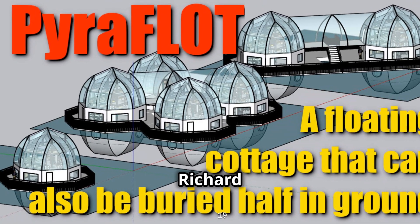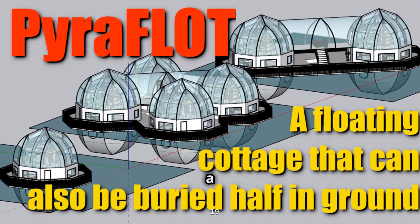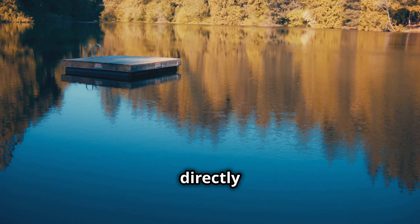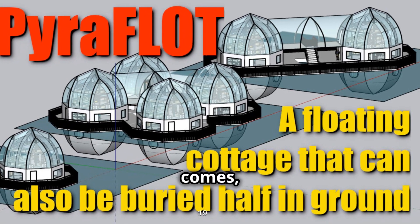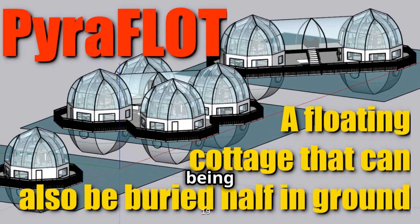To move one step further, Richard and Aubrey have designed the Pyroflot — literally a floating lot to build your flood-proof dream home. It can be directly placed in a lake or buried in the ground with gravels and sands. When a flood truly comes, Pyroflot can be uplifted from the ground and float around to avoid being damaged.